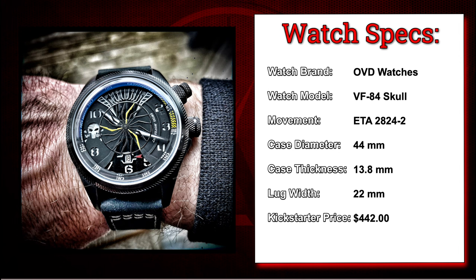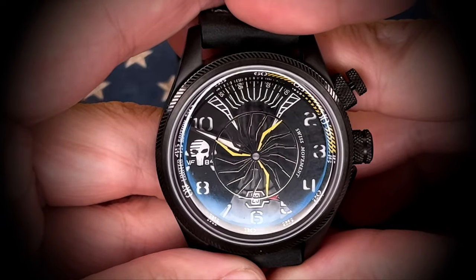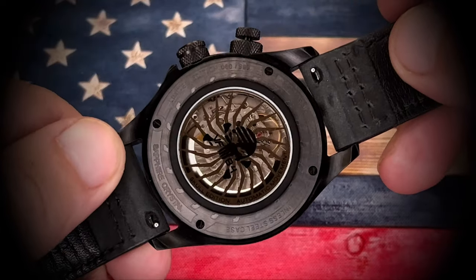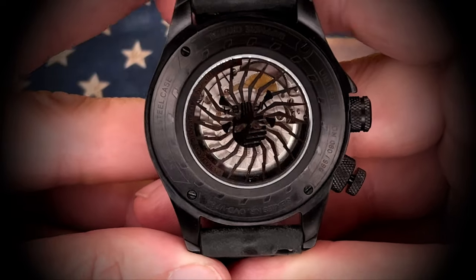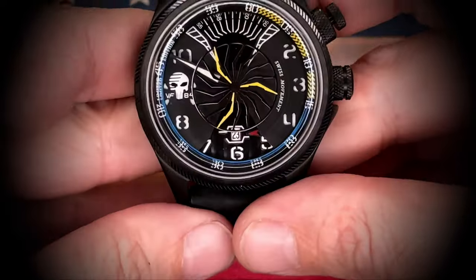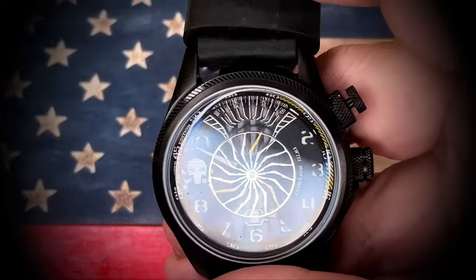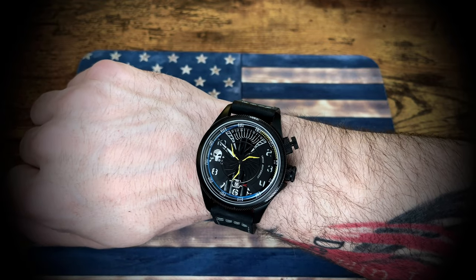Next is the VF84 Skull from OVD Watches — the first watch I backed from them. I love that skull design, love that spinning rotor for the second hand. The overall design is something that to this day I still think is really cool. It's something I wear primarily casually — I don't usually wear this watch to work. But I do love this watch, and it's the one that really got me excited about the OVD Watches brand. I compare them a little bit to Xeric watches in that they come out with some pretty crazy designs, but OVD Watches — by far — the fit and finish is so much better. They just make a great product and I'm happy to have a number of their watches in my collection.